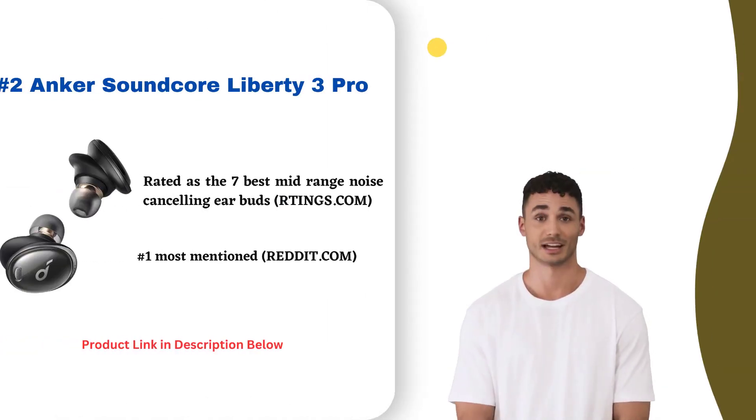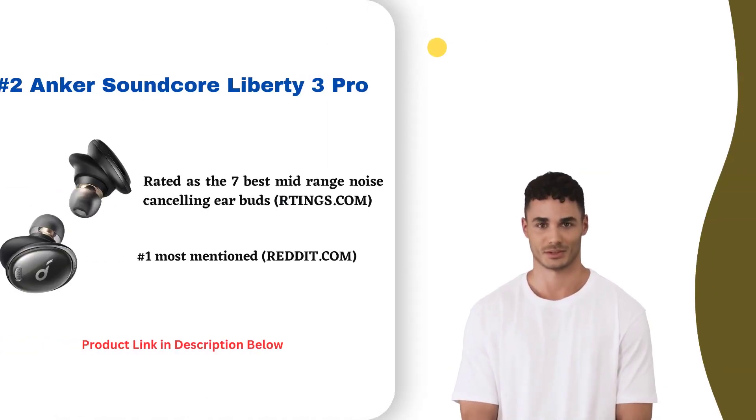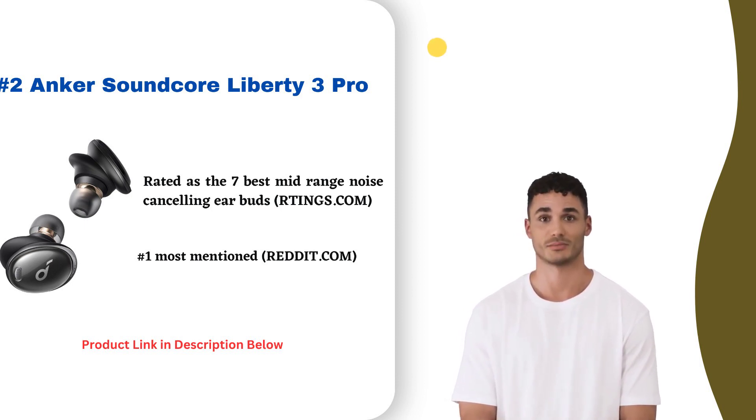At number two, the Anker Soundcore Liberty 3 Pro delivers premium audio without the premium price tag. These comfortable earbuds produce balanced, full-bodied sound with deep bass and clear highs. They have built-in EQ and wireless Bluetooth 5 for seamless connectivity. The compact charging case provides over 30 hours of playback.